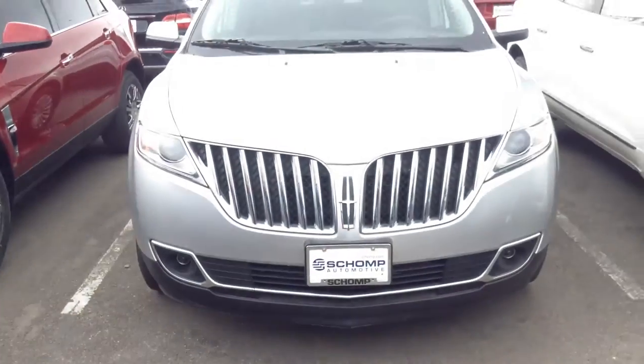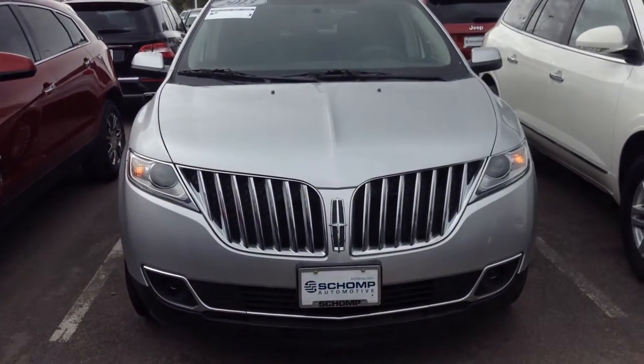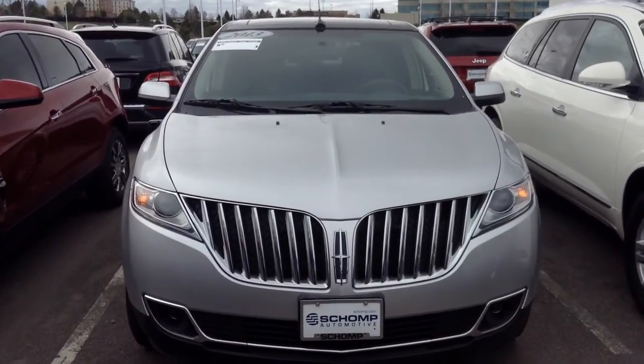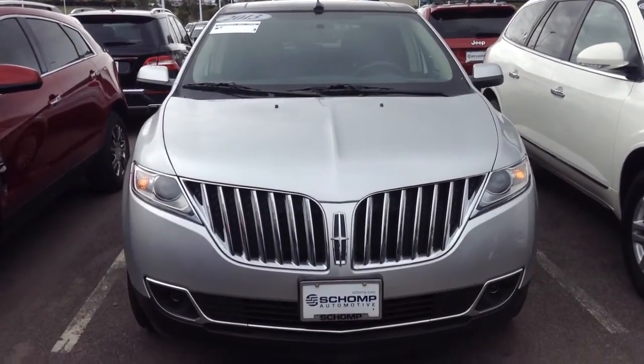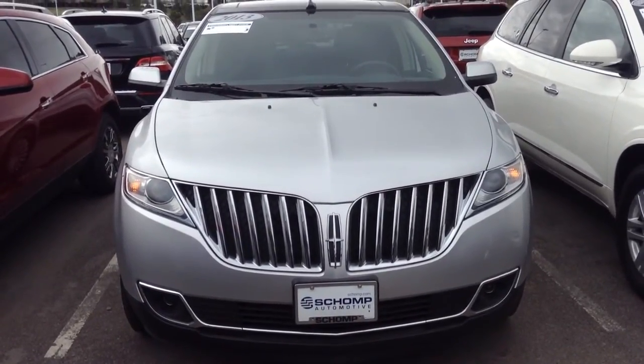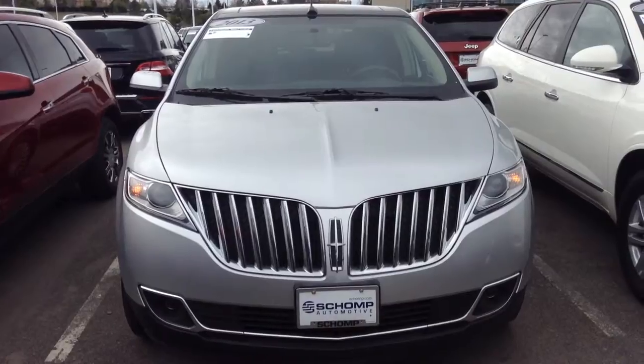This is Ben Braylor, Schaump BMW. I know you are out of the country — shoot me an email, let me know. We can put a deposit on the car to secure it in the meantime so that no one else can purchase it. This is Ben Braylor with Schaump BMW, 618-521-1000.